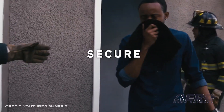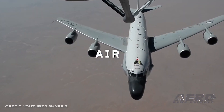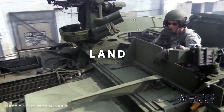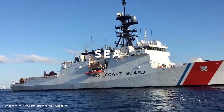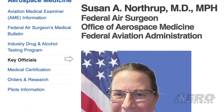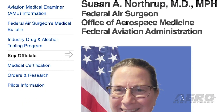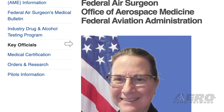L3Harris Link is one of the leading providers of military training solutions in the United States. DOS Aviation is the provider of initial flight training to the United States Air Force. AMI is a design and manufacturing facility for simulator hardware. EAA and other general aviation groups had the opportunity to connect with the FAA's new federal air surgeon.